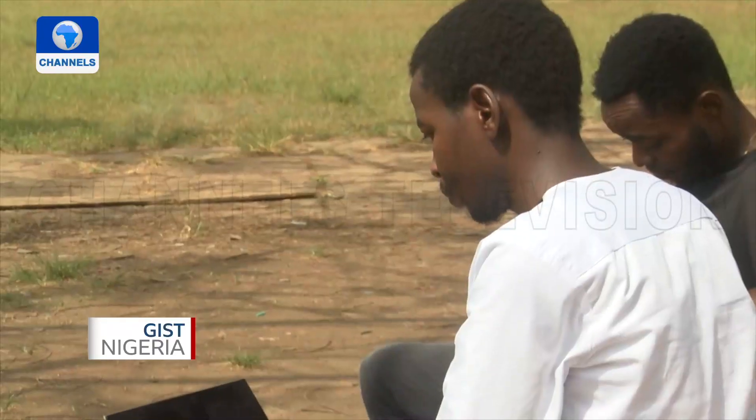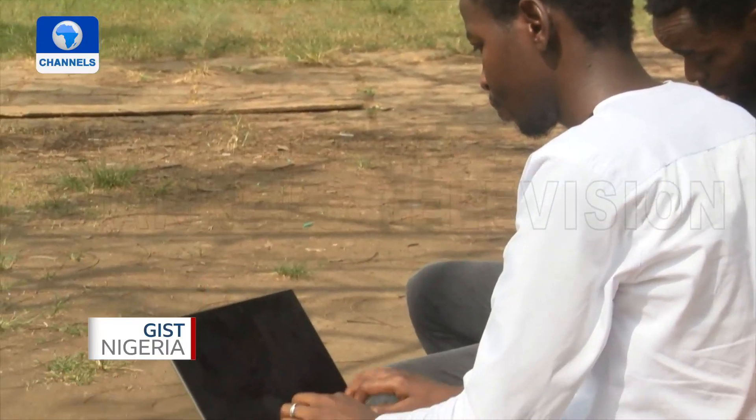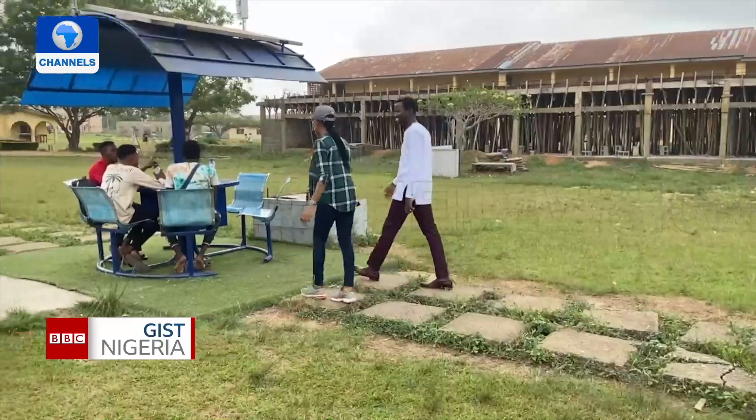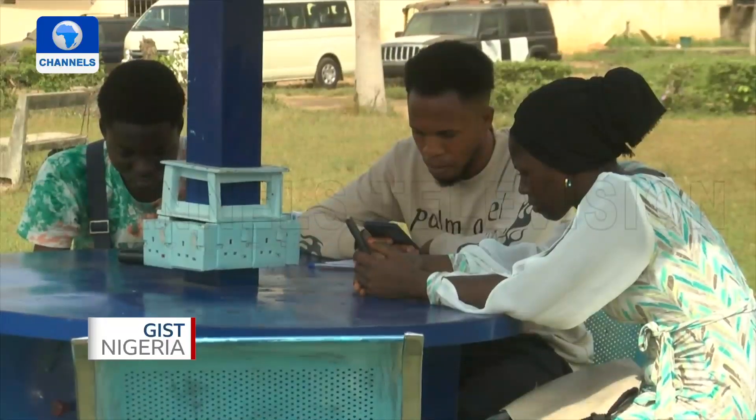The young tech genius, also an embedded systems engineer, has over the years been making his mark in the industry by providing Internet of Things solutions, fondly called 'Internet of Toby' among his peers. But Toby, despite his wins, is determined to continue to make an impact in his society, especially his alma mater.